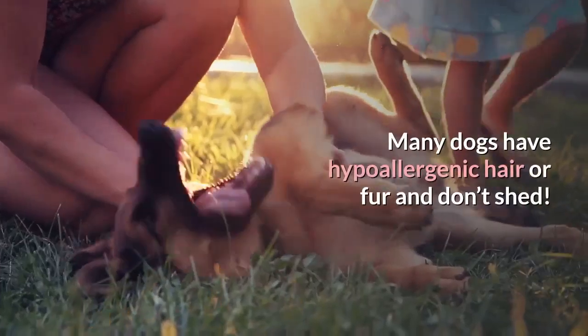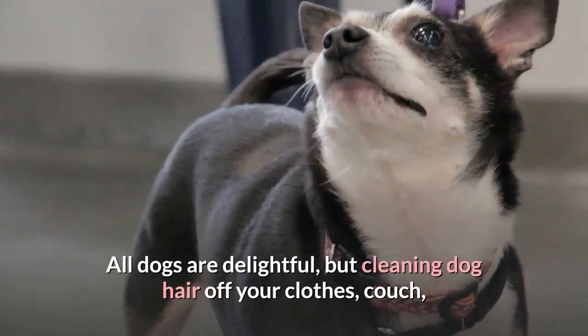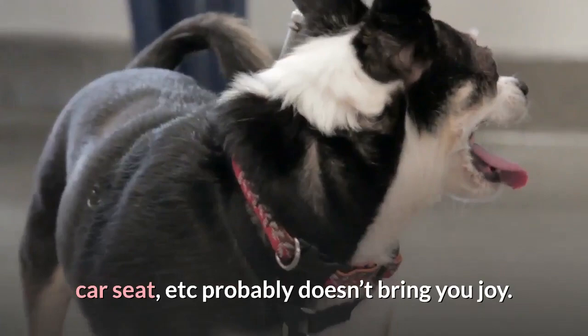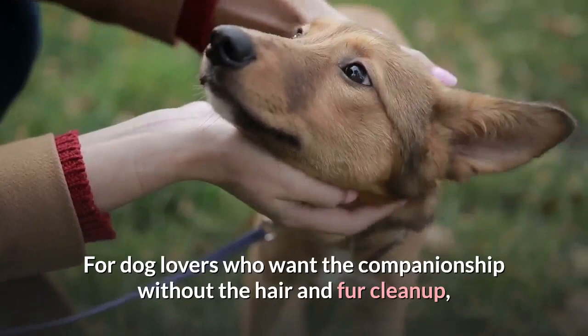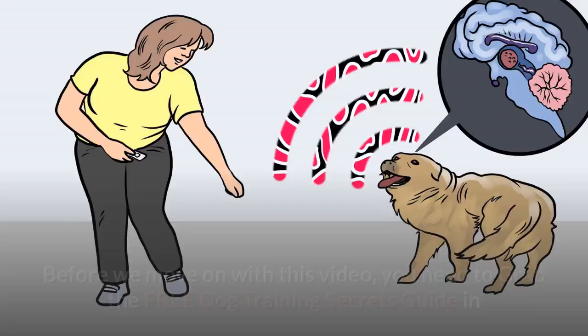Many dogs have hypoallergenic hair or fur and don't shed. This list comprises 10 of the best small dog breeds and small dog breed mixes that don't shed. All dogs are delightful, but cleaning dog hair off your clothes, couch, car seat, etc. probably doesn't bring you joy. For dog lovers who want the companionship without the hair and fur cleanup, we've compiled a list of the 10 best loved small dog breeds and the small dog mixed breeds that don't shed.